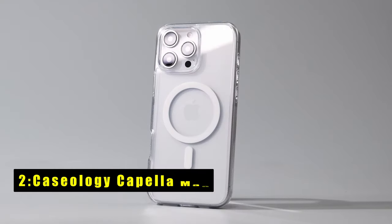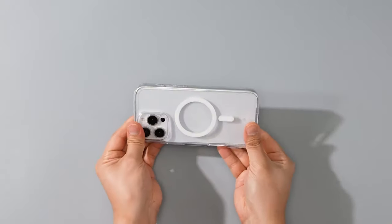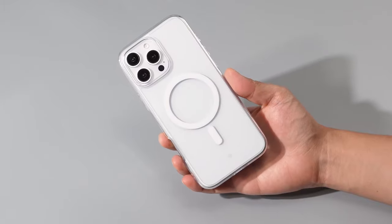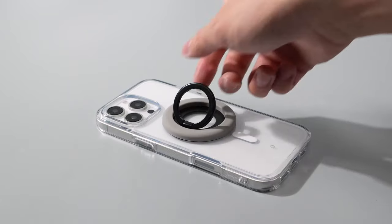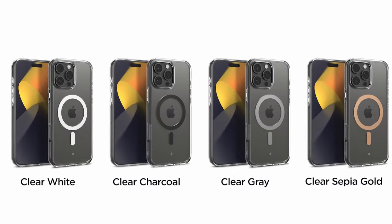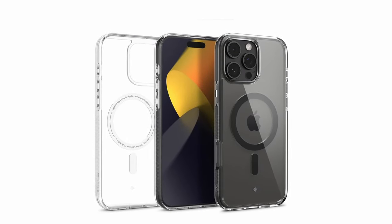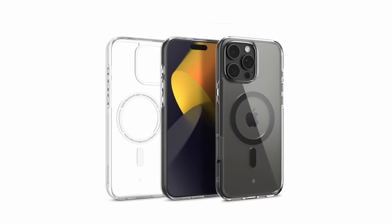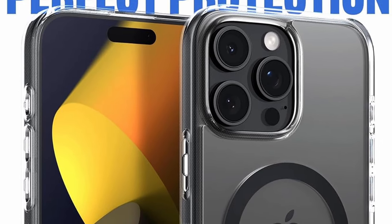At number 2 is Caseology Capella Mag. The Caseology Capella Mag case offers excellent protection and functionality for your iPhone 16 Pro Max. Built with an integrated magnetic ring, it ensures perfect alignment and security with MagSafe chargers, making wireless charging easier. The ultra-clear TPU design, combined with anti-yellowing technology and a sturdy PC layer, guarantees lasting clarity and shock absorption. The raised lip around the camera adds extra protection, safeguarding your lenses. Certified with military-grade protection, this case keeps your device secure from drops and scratches while remaining screen protector compatible — a solid choice for those seeking both style and durability.